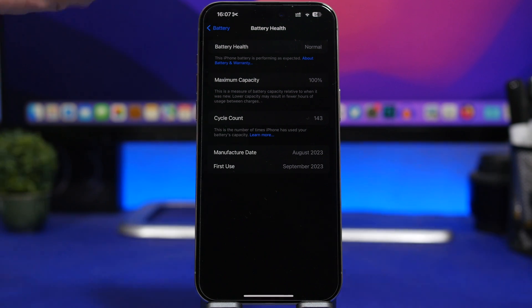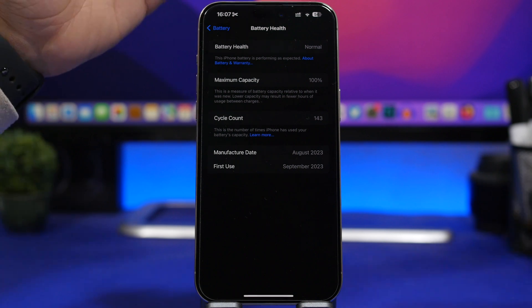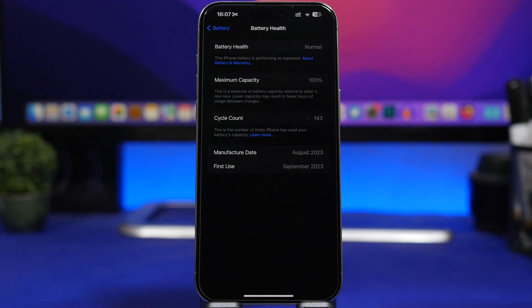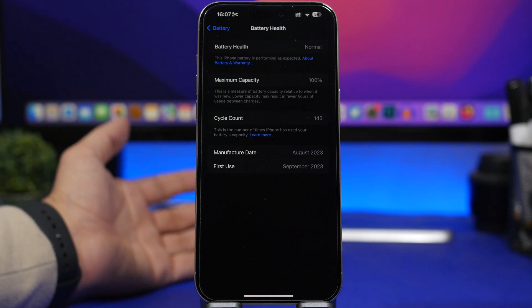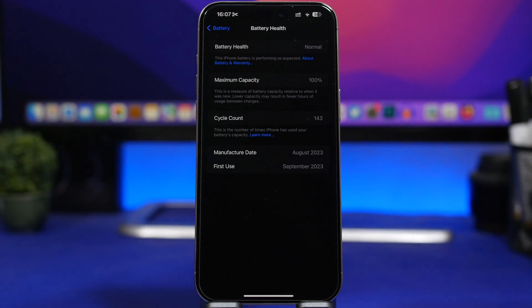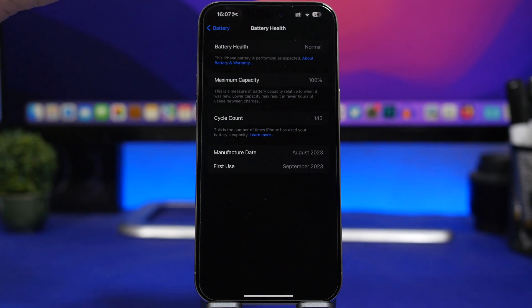As you can see, we still have 143 charging cycles and it's at 100 percent — it should have dropped at least 2 or 3 percent, to maybe 97 or 98, but it didn't. Don't fall for tricks you see on YouTube or TikTok about keeping battery health at 100 percent, because it's not possible. The minute you turn on the device for the first time it starts dropping, even though it won't show here.